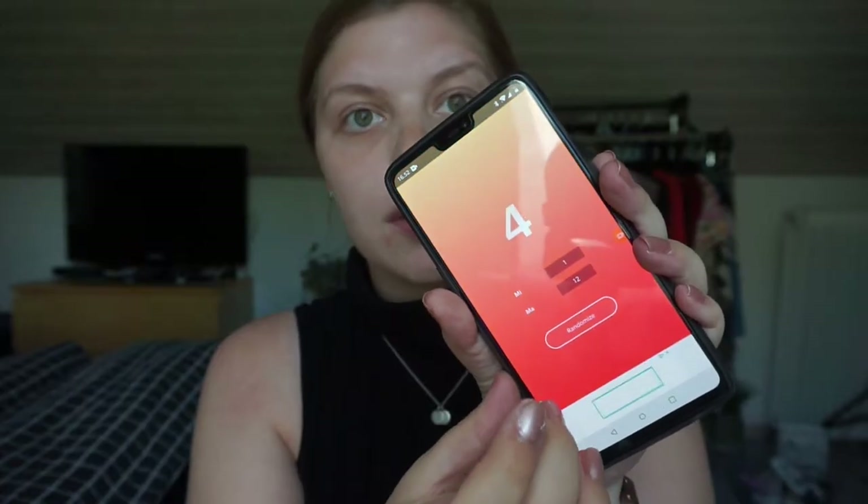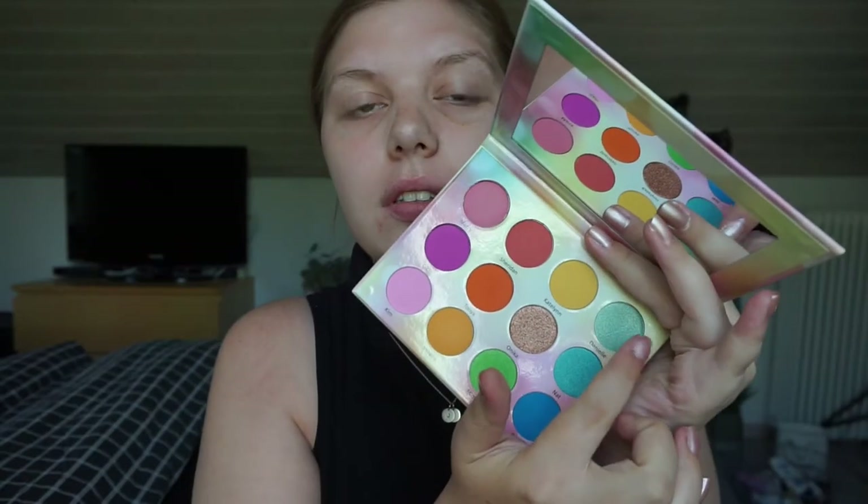Next one is number four — a green, and that is a shimmer. That is quite nice, actually. It is this one called Daniel, which is like a greenish turquoise. Very beautiful.